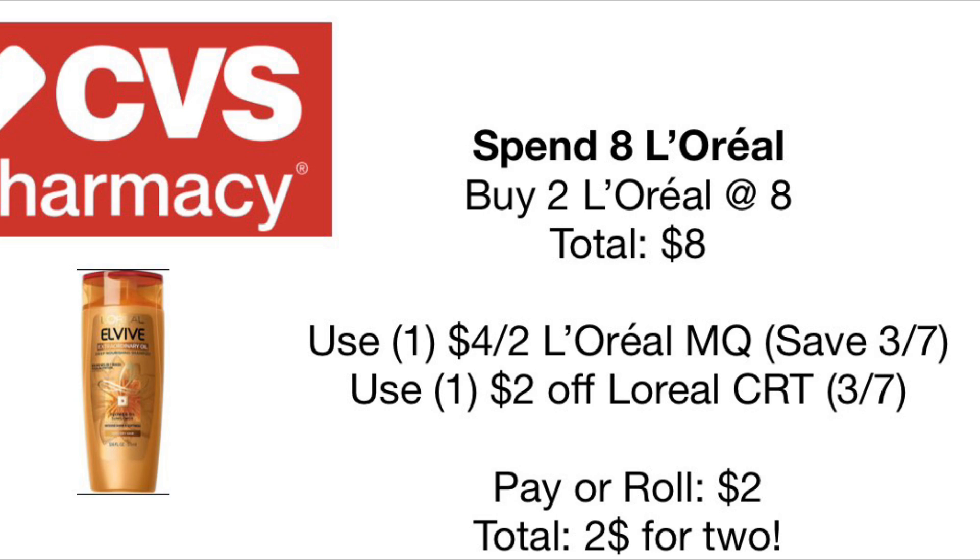Following this, we have a promotion deal with no extra care bucks coming back, but it is a really great deal. We have the L'Oreal L Vibes — two for $8. There's a $4 off two coupon coming out this Sunday in the 3/7 Save insert, and a $2 off L'Oreal CRT printing for everybody on March 7th. After all coupons, your total will be only $2 for two of them, or $1 each — a really great deal.